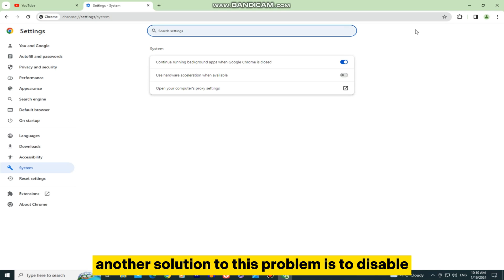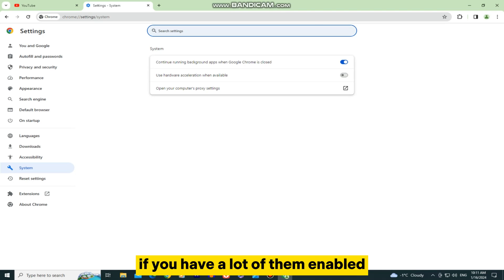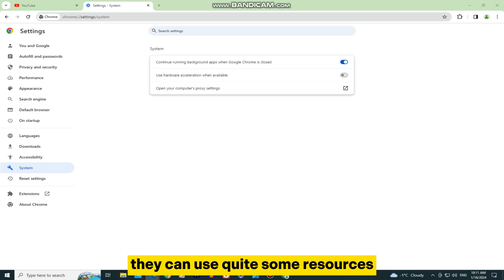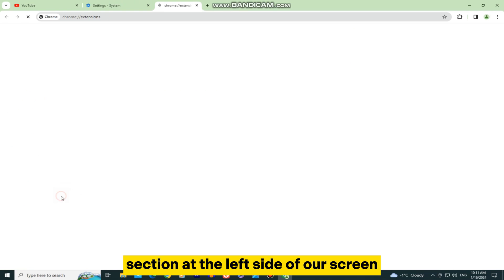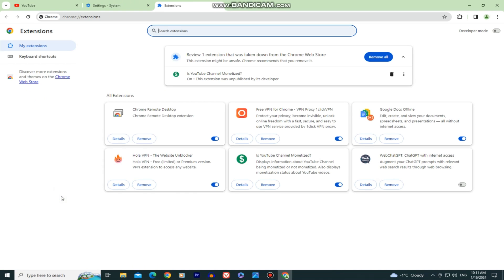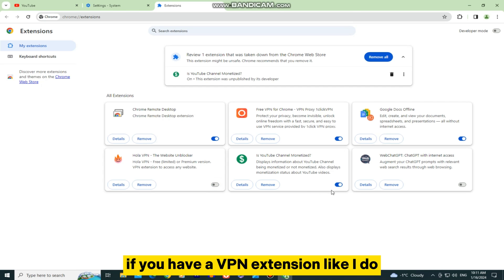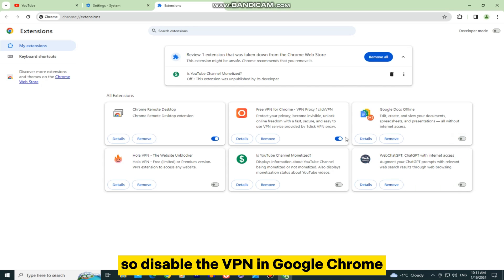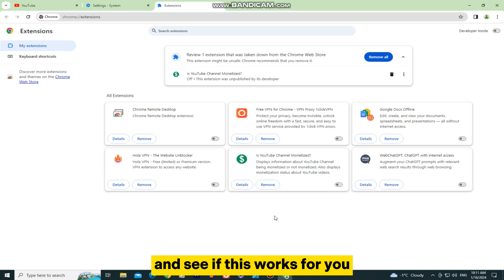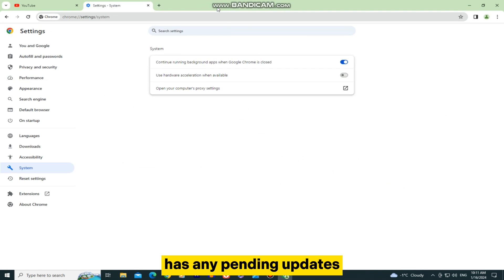Another solution is to disable all the Google Chrome extensions that you don't need. If you have a lot of them enabled, they can use quite some resources from your browser and your PC. Open the Extensions section at the left side of the screen and disable or turn off all extensions you don't need. If you have a VPN extension, that can also cause lagging or slow loading times, so disable the VPN in Google Chrome as well.